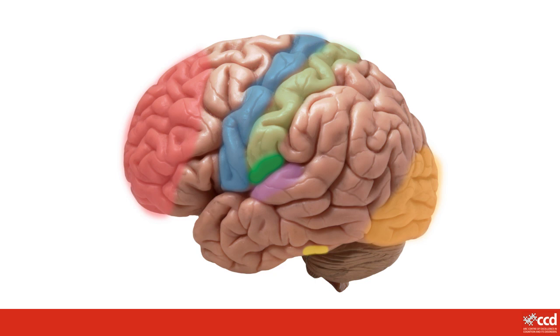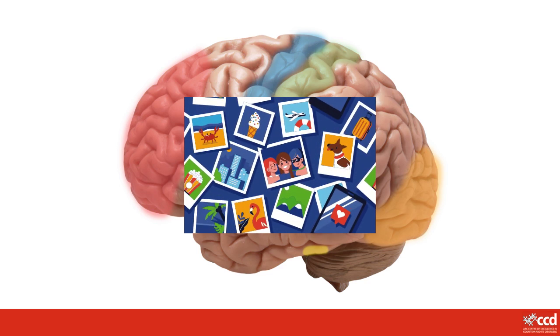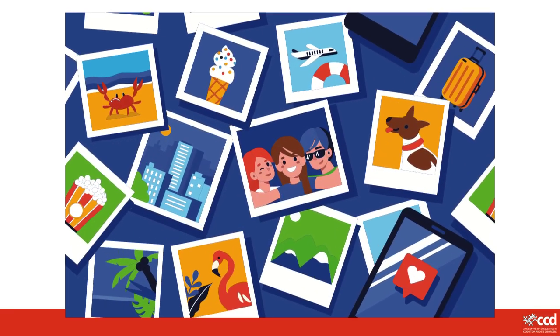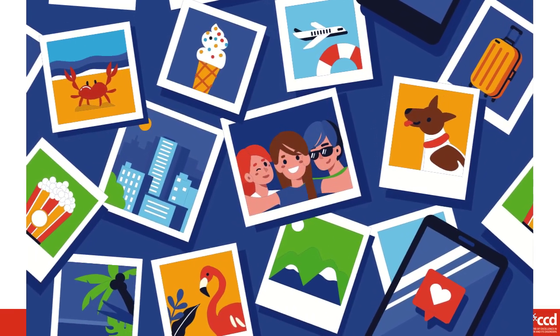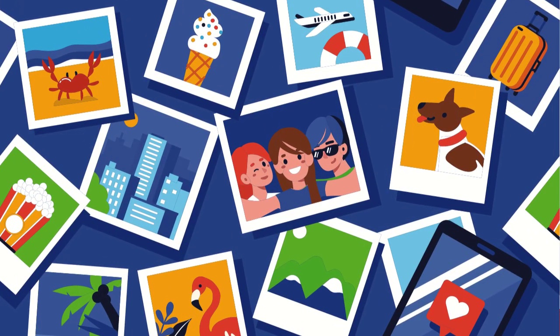There are other parts of your brain hidden deep inside your cerebrum that also have important jobs, like storing your memories so that you can remember things. Your brain can store all sorts of things for you, like things that have happened to you, facts, people, and everything you have ever tasted, heard, seen, touched or smelled.